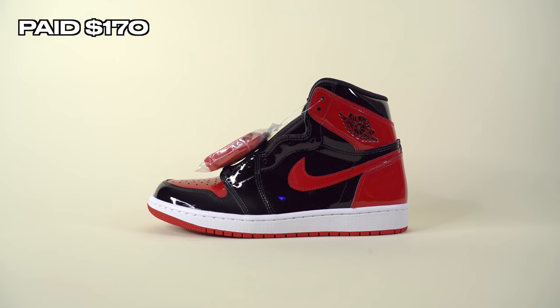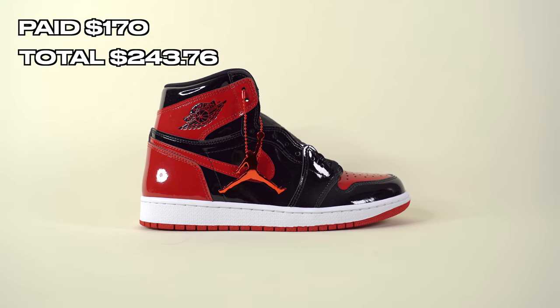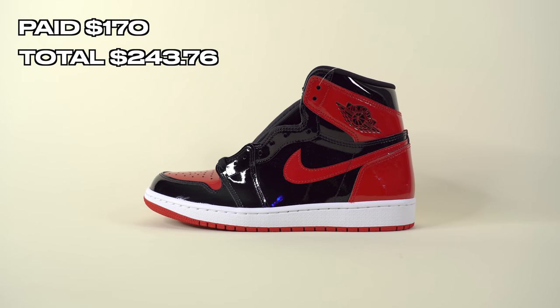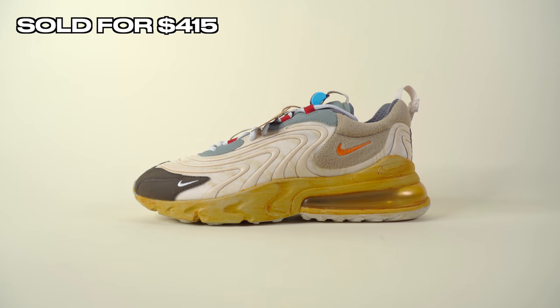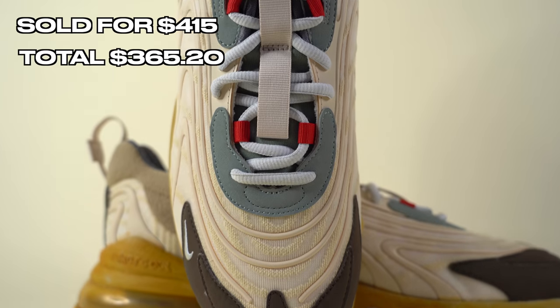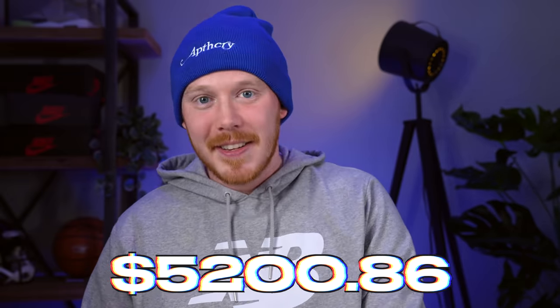I also sold another pair to myself — the Air Jordan 1 Patent Breads we picked up from Foot Locker — a shoe I've been wanting to double up on for a long time. I sold them to myself at StockX payout of $243.76, leaving a net profit of $73.76. And then I sold a Travis Scott Air Max 270 React — the Cactus Trails — on StockX for $415. After processing and shipping fees, we added $365.20 to the fund. The sneaker collection fund now sits at its highest ever: $5,200.86.